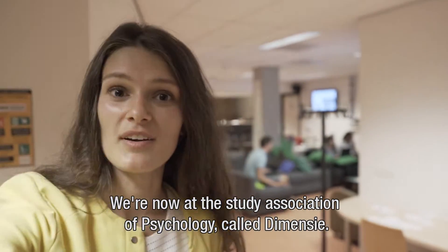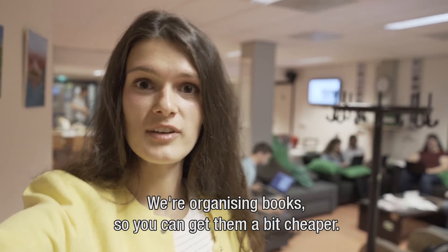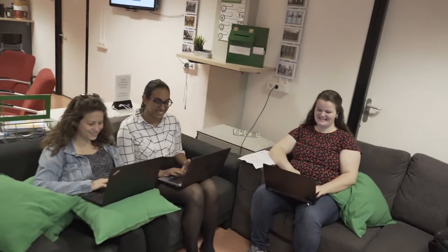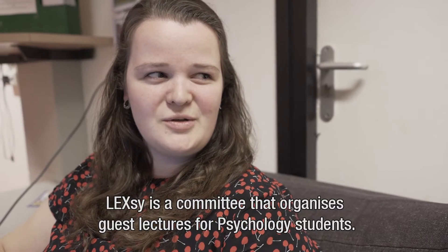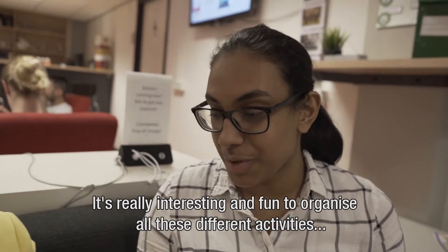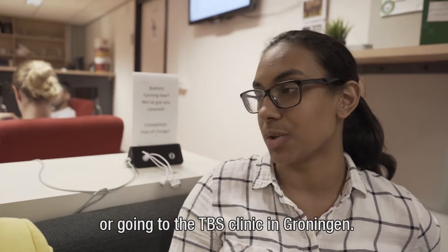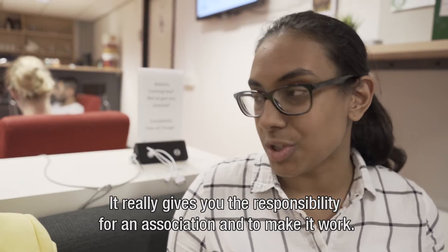So we're now at the study association of psychology. It's called the Menzi. There are a lot of study associations; this is one of them and we're organizing events for the students. They also organize book sales so you can get them a bit cheaper. And now you can actually join my committee meeting. Chantal, do you want to tell us what it's all about here? Lexi is basically a committee that organizes guest lectures for psychology students. Like last time we organized a meeting about sports psychology, and I also heard we had a really nice one on right-wing voting — that was a really interesting one. Iris, you're in the board of the Menzi, right? Yes, it's really interesting and fun to organize all these different activities, such as going to Budapest on a trip with a lot of members or going to the TBS clinic in Groningen. It gives you real responsibility over an association and to make it work.